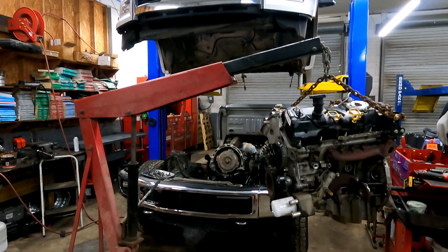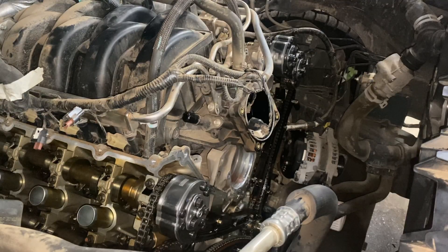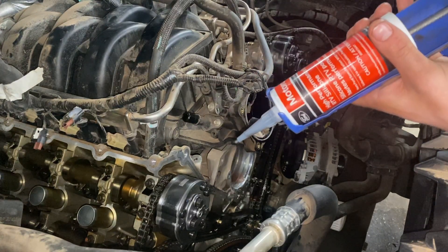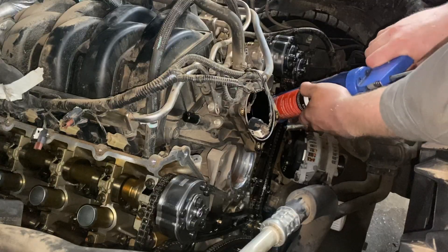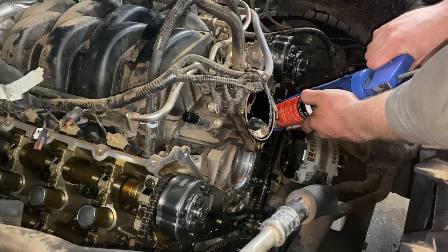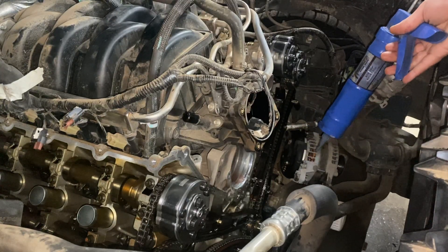My opinion on the 5.0 engine oil consumption issue is that it's not an issue at all. Here's why: how many of you out there actually check your oil? If you're under the age of 65, I seriously doubt you go out, pop your hood, and check your oil before you run to grab a hamburger. No one is doing that. That's something we used to do 50 years ago because engines were so known for leaking and burning oil, and we had no electrical systems to remind us when we needed to add oil.